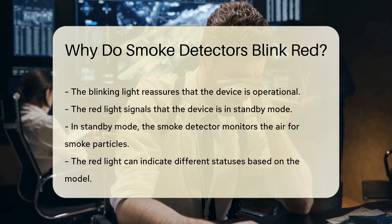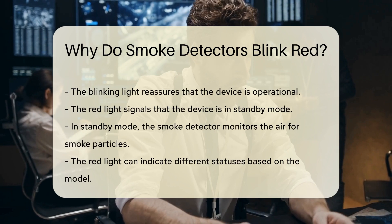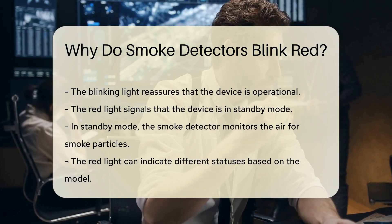Secondly, the red light can signal the device is in standby mode. This means the smoke detector is actively monitoring the air for smoke particles. It is ready to sound an alarm if it detects smoke, ensuring your safety.